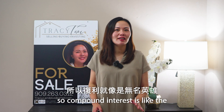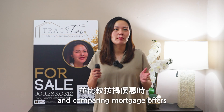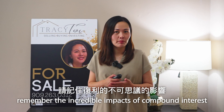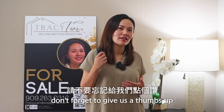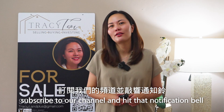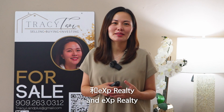Compound interest is like the unsung hero in the world of real estate mortgage. The next time you're shopping for a house and comparing mortgage offers, remember the incredible impact of compound interest. If you find this video helpful, don't forget to give us a thumbs up, subscribe to our channel, and hit that notification bell. Until next time, I'm Tracy Choi with Tracy Choi Real Estate and EXP Realty.